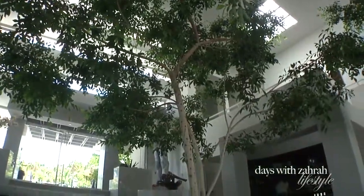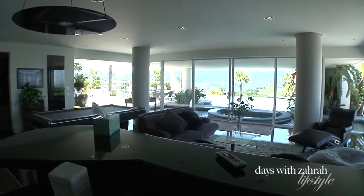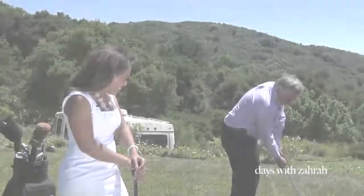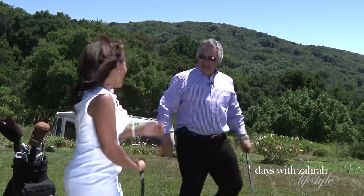Bonjour. Bonjour. When Jerry Rice was watching right now, he would say, 'Pierre, what the heck are you doing?' Not bad. Hey, nice shot.